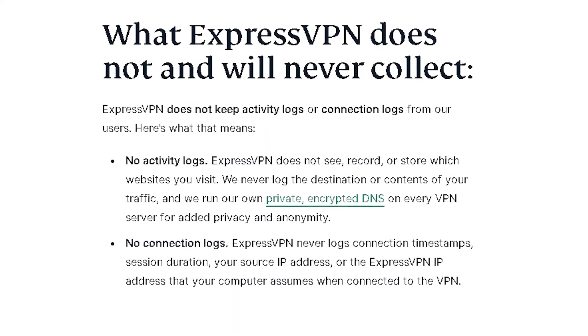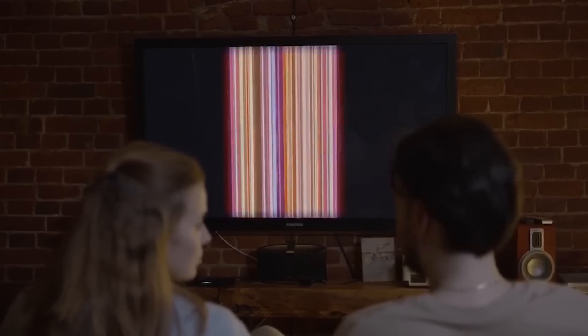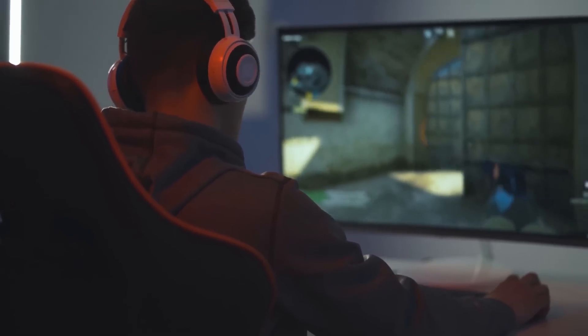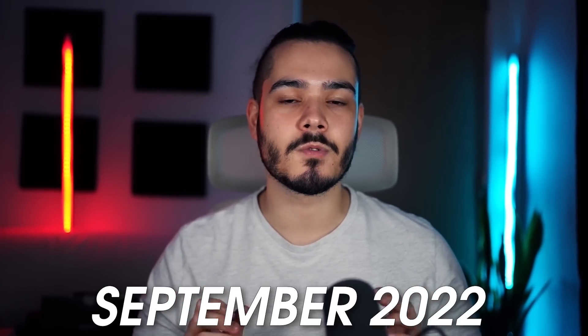Another great feature of ExpressVPN is that it operates with a really good no-logs policy, so you know that they're not tracking or watching over what you actually use ExpressVPN for. Whether you want to stream on Netflix or use it for playing video games, you can use ExpressVPN knowing that their no-logs policy has been independently audited by KPMG, with the latest audit done in September of 2022.